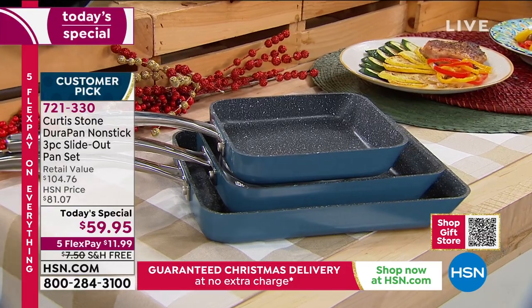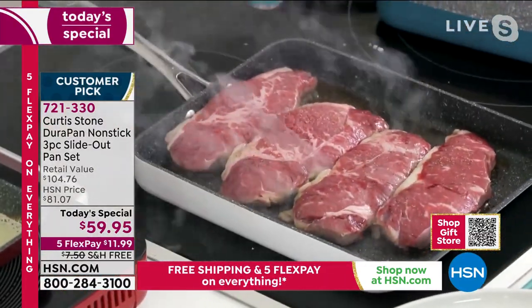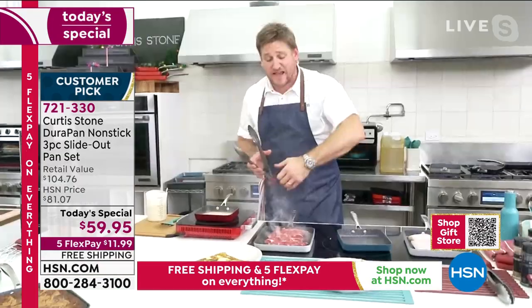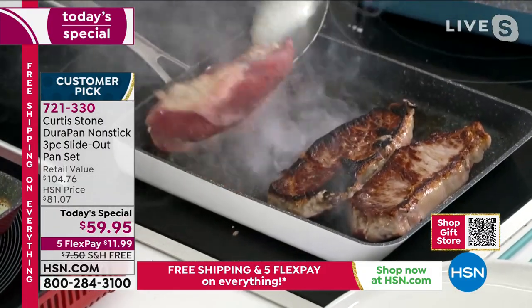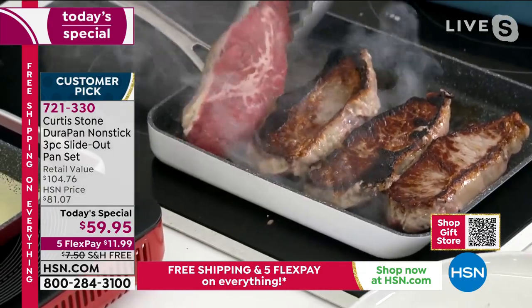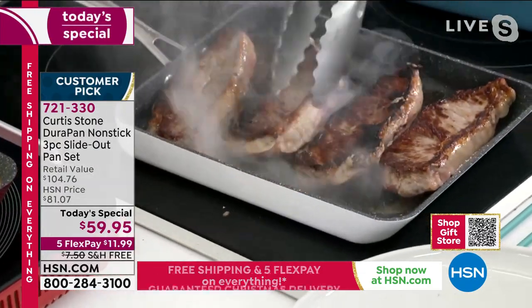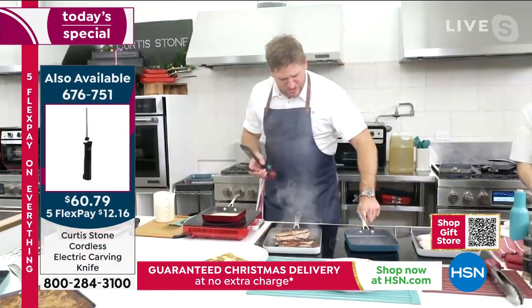I've got a little pepper that I'm going to hit on my beautiful grass-fed New York strip steaks. By the way, we have an entire butcher shop at hsn.com — steaks, Faroe Island salmon back in stock, scallops, bacon-wrapped shrimp. Have a look at those gorgeous steaks; you can see beautiful caramelization. I'm going to turn that down just a hair.